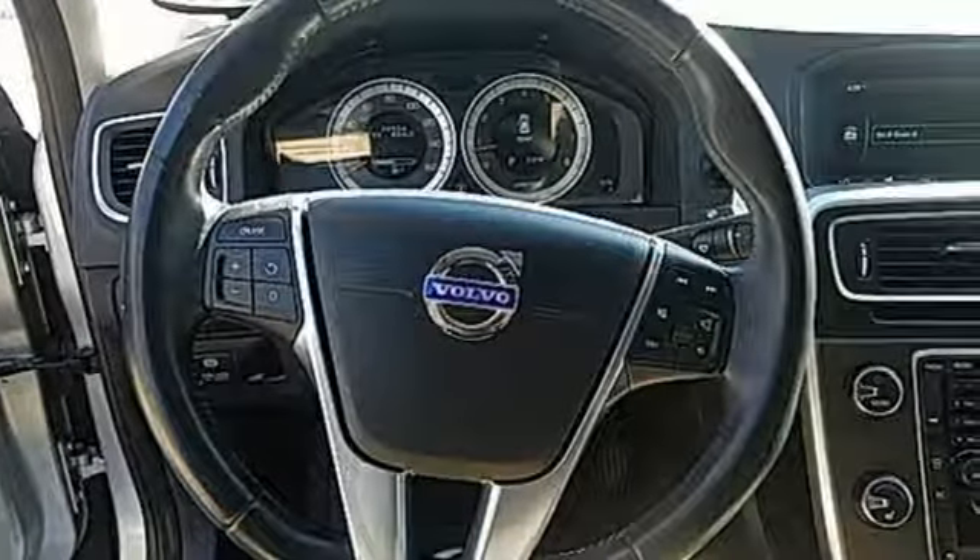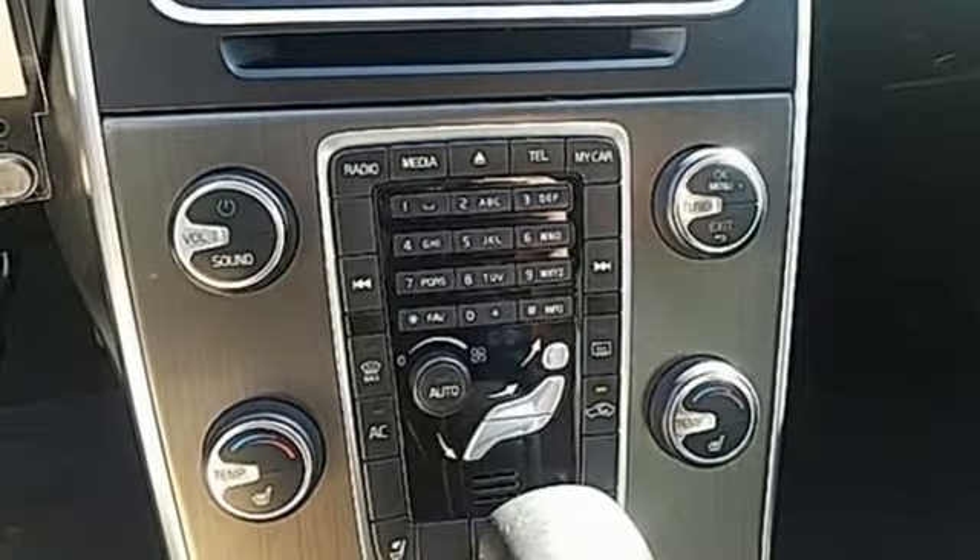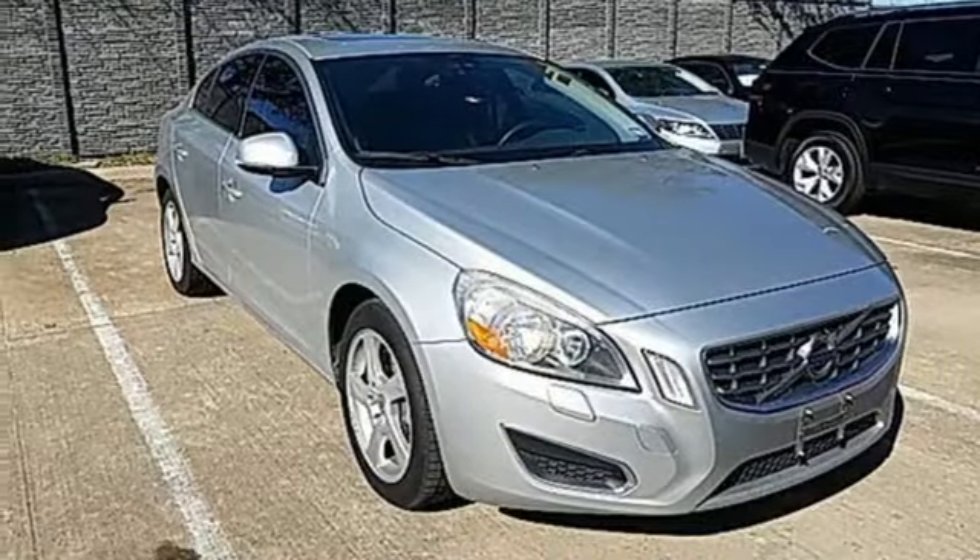And when you leave this Volvo alone, have no worries about its safety with the security system. Tap into excellence and make this Volvo yours today.